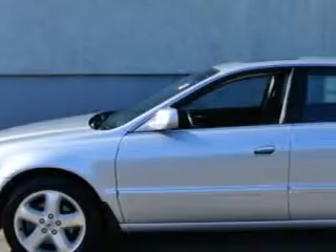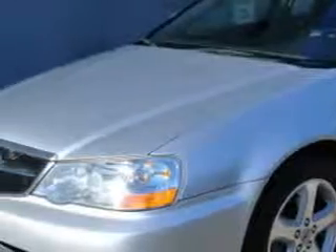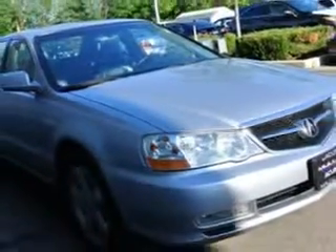Imagine driving this satin silver metallic '03 Acura TL 3.2 Type S with navigation system, equipped with a 6-cylinder engine and an automatic transmission. Enjoy an impressive 27 miles to the gallon on this great car.